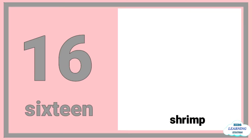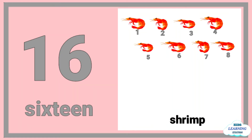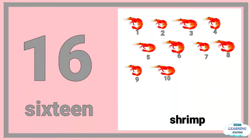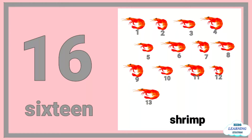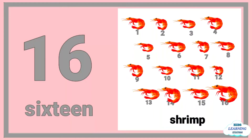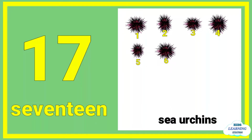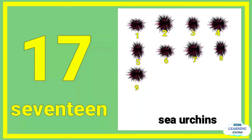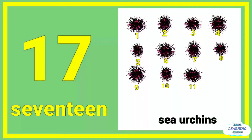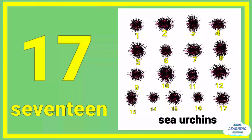Sixteen: one, two, three, four, five, six, seven, eight, nine, ten, eleven, twelve, thirteen, fourteen, fifteen, sixteen shrimp. Seventeen.